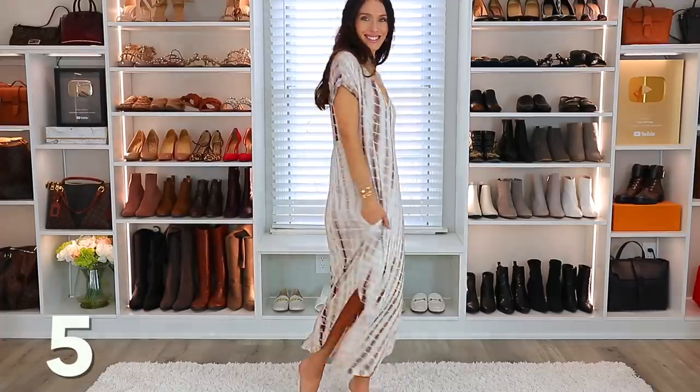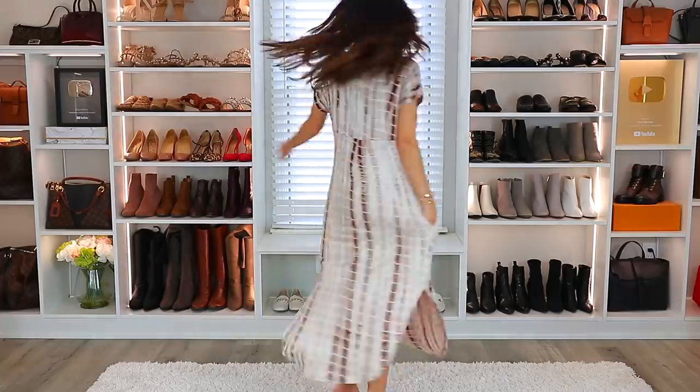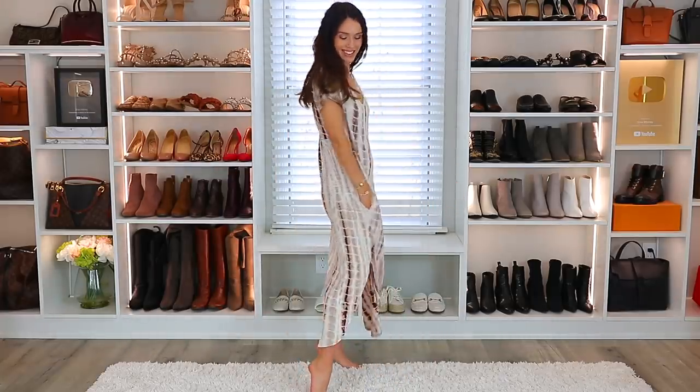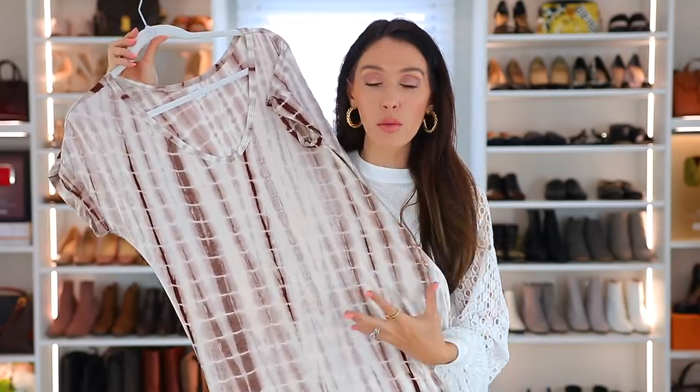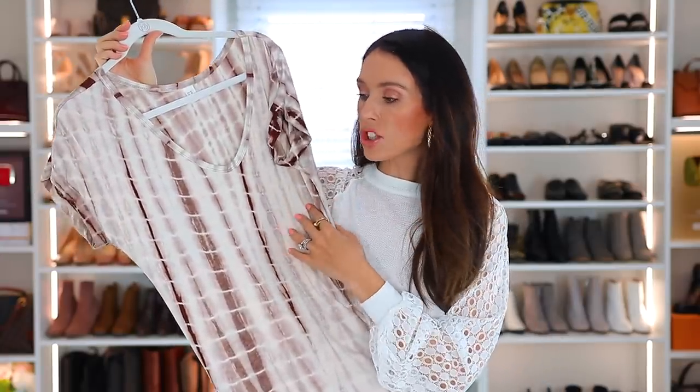Speaking of easy-to-wear dresses that you'll definitely get your money's worth — it's this dress. I've had this for about three years and it's still going strong. I still love it and still wear it. It's a maxi dress, so it is pretty long. I love the color and pattern. There are other options, but the material is nice, it's stretchy, it's flowy. I just throw it on and I'm good to go.